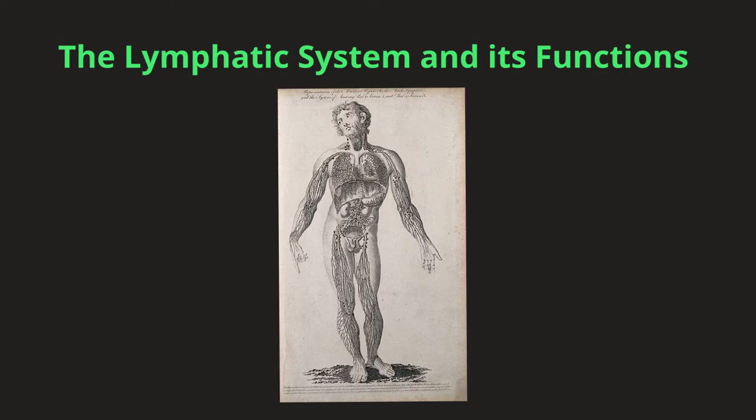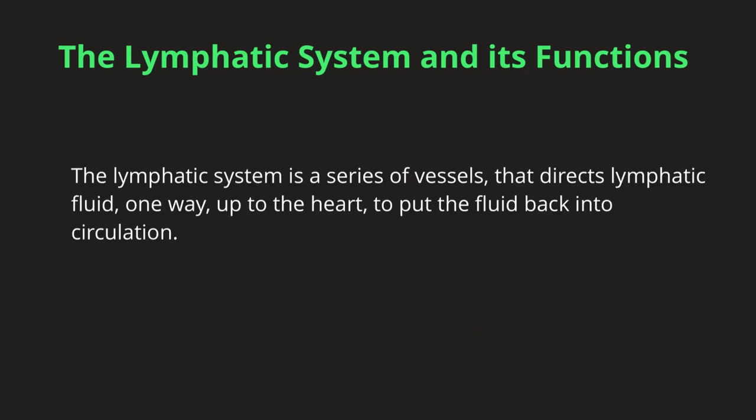The lymphatic system goes hand-in-hand with the immune system. Often they get taught together, sometimes as two different systems, but the reality is one relies on the work of the other. The lymphatic system is a series of vessels that travel one way up to the heart. Like veins, they also have valves to direct the flow. The lymphatic system has fluid running through it, which is called lymph. The lymphatic vessels pick up lymph from the tissues and bring it back to the heart to enter into the circulatory system's circulation.